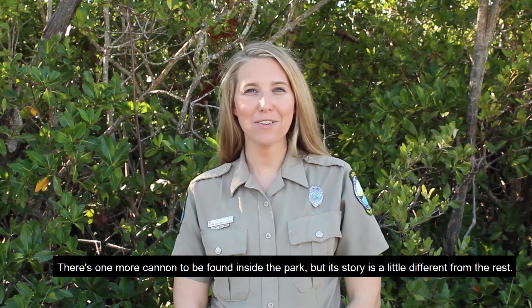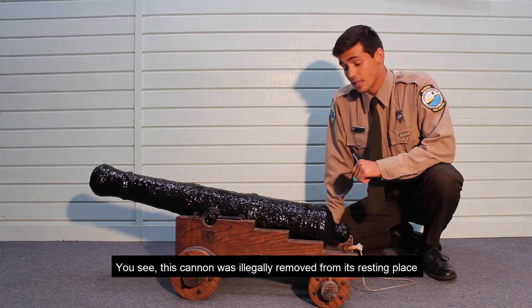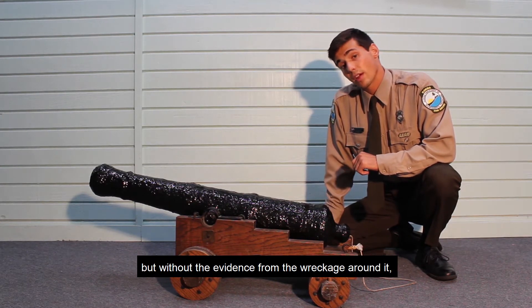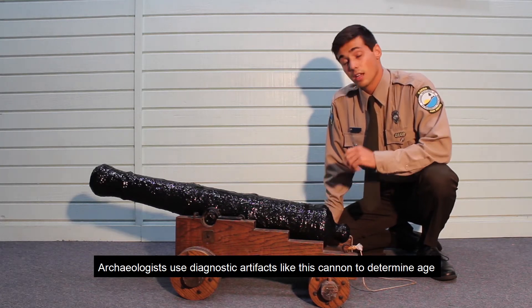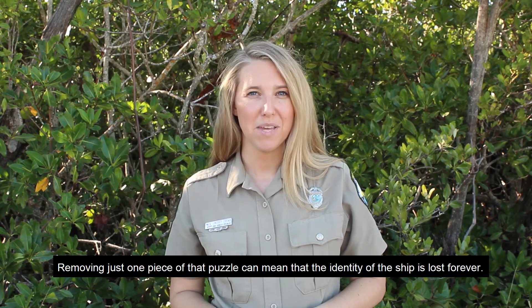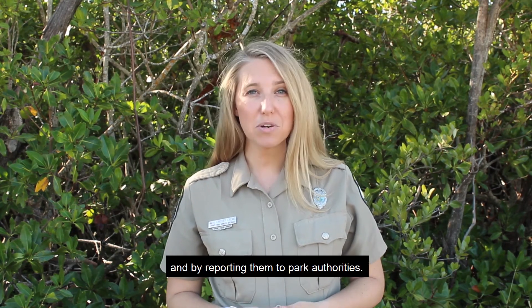There's one more cannon to be found inside the park, but its story is a little different from the rest. This small signal cannon is from the 1800s, and that's about all we know about it. This cannon was illegally removed from its resting place by people wanting to take it home. Park rangers found it at the boat dock and preserved it, but without the evidence from the wreckage around it, archaeologists are unable to discover its true history. Archaeologists use diagnostic artifacts like this cannon to determine age and characteristics of shipwrecks. Removing just one piece of that puzzle can mean that the identity of a ship is lost forever. Help us protect and preserve the stories of Florida's past by leaving artifacts where you find them and by reporting them to park authorities.